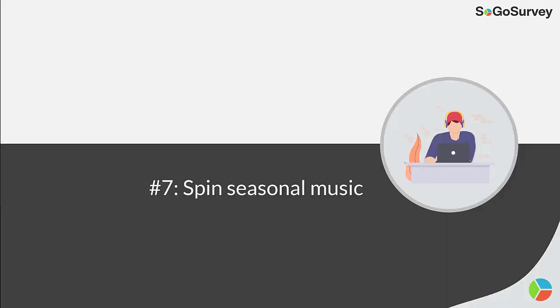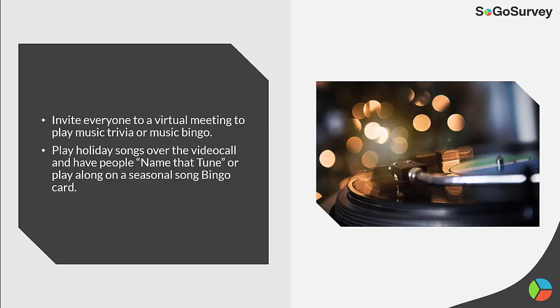Strategy 7: Spin seasonal music. Invite everyone to a virtual meeting to play music trivia or music bingo. Play holiday songs over the video call and have people name that tune.